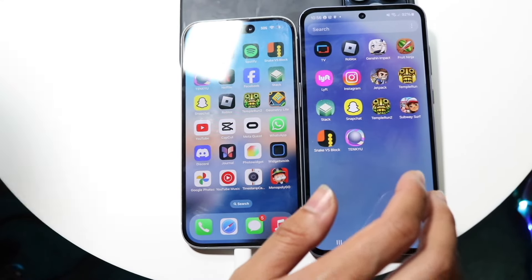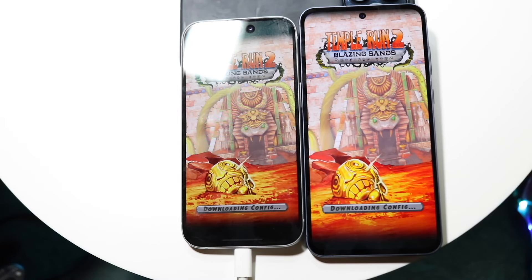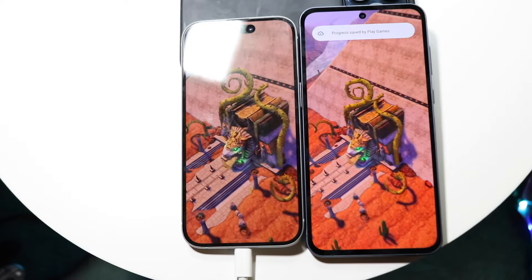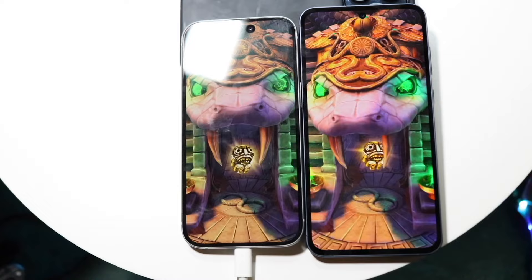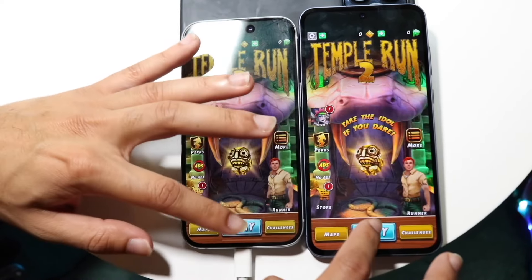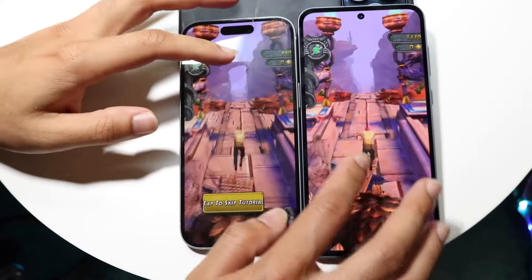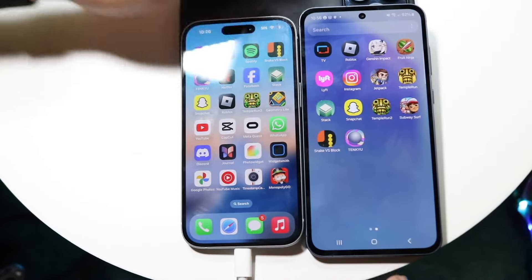Let's do another one — Temple Run 2, three, two, one. With this game, the iPhone 15 is again slightly faster, but the A55 wasn't really that far behind. These types of apps that don't take a lot of processing power are usually kind of 50-50, but most of the time the iPhone 15 would probably be the faster one. Getting into the actual gameplay, it's basically the same exact thing — no glitches, no nothing. I really like the 120Hz display on the A55, though.